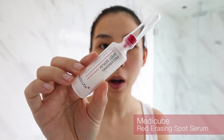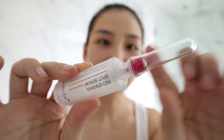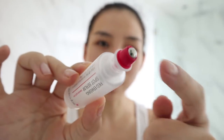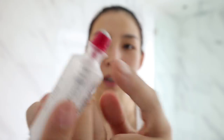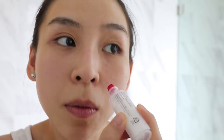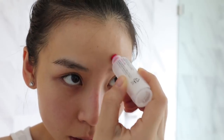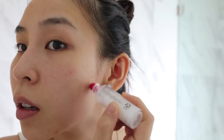Then I'm going to pop on this MediCube Red Erasing Spot Serum — it looks like a little needle but it's just a little rollable at the end, and you press the butt of it to dispense product. I just pop this on where all the little sunspots are that I want to fade away and roll it across. I just started using this so I'm not sure if it works yet — I've only been using it for the last three days. We shall see.